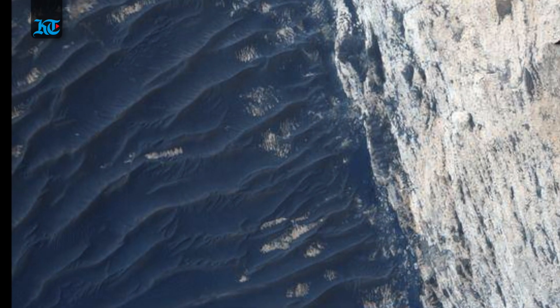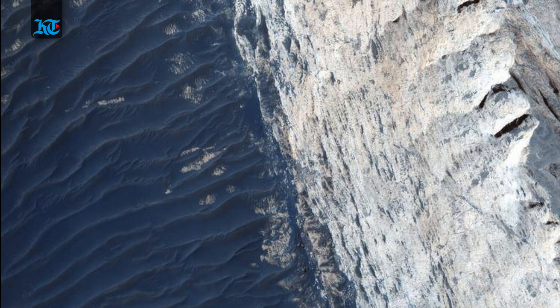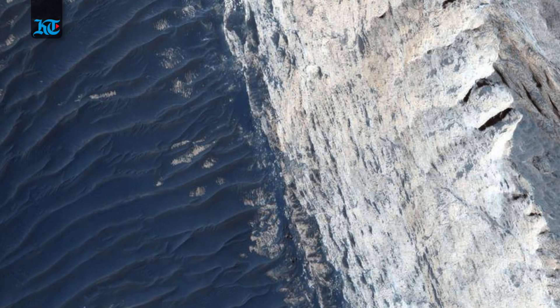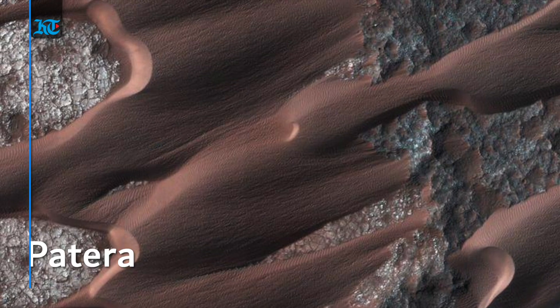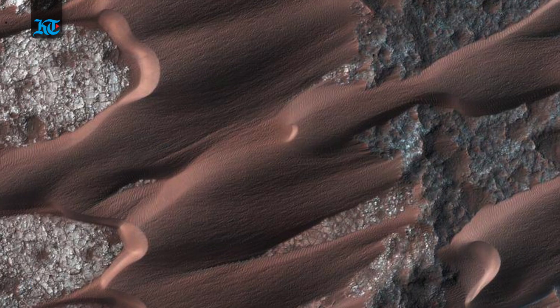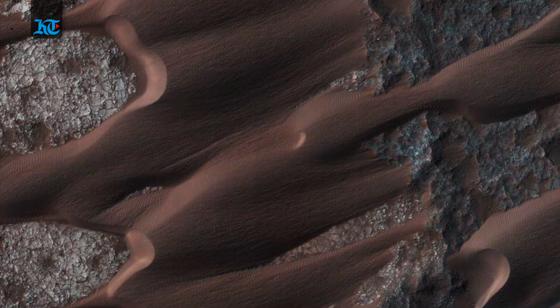Here you see the view of the Urfa Chasma on the northern portion of the vast Mars Canyon system, Valles Marineris, taken by NASA's Mars Reconnaissance Orbiter. This is Neely Patera, one of the most active dune fields on the planet Mars. This image was also taken by NASA's Mars Reconnaissance Orbiter.